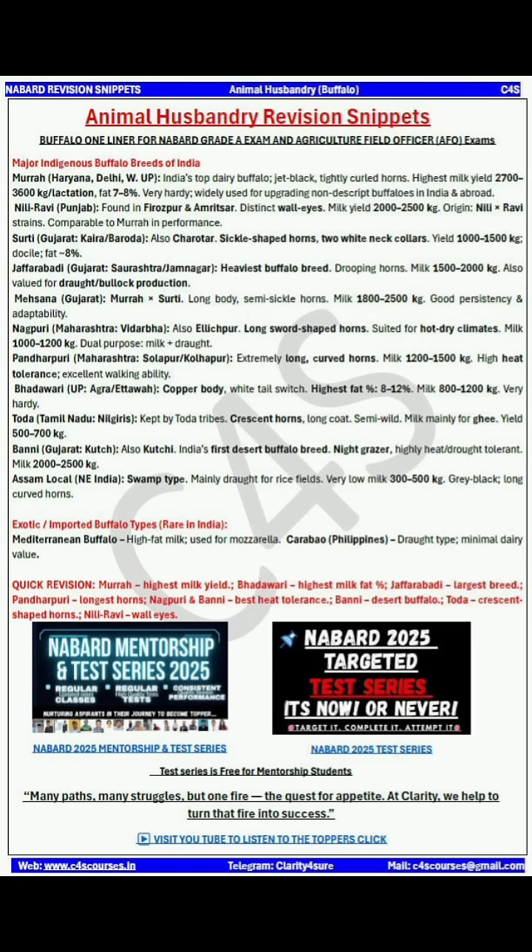Next comes Nagpuri — it is a dual purpose breed used for both milk and draught. It has long sword-shaped horns and is suited for hot, dry climates. Next comes Pandharpuri, which has extremely long curved horns.